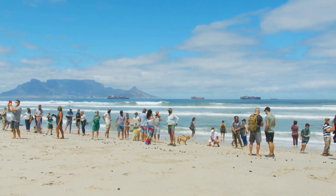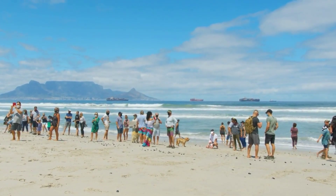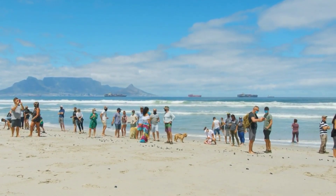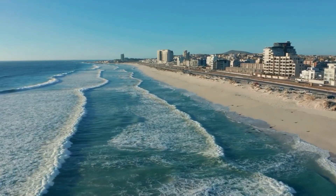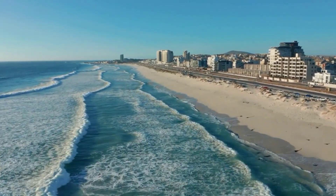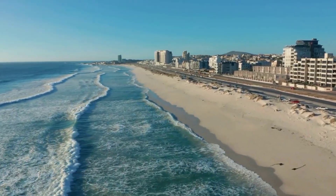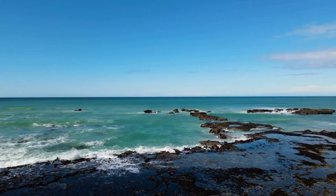Hey everyone, welcome back to our channel. Today, we're going to take you on a tour of the top 5 must-visit beaches in Cape Town, South Africa. Whether you're looking for a relaxing day in the sun or an adventurous water sports experience, Cape Town has something for everyone. So, let's get started.